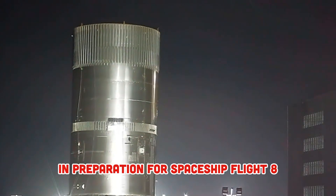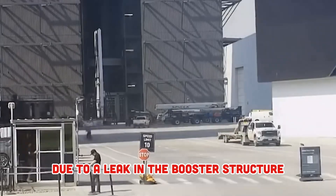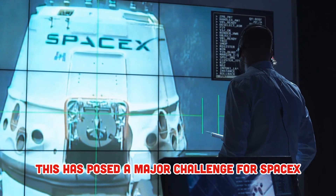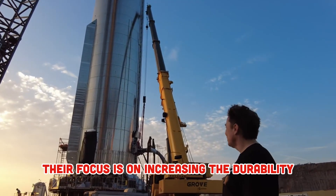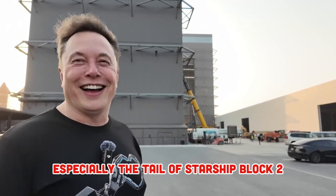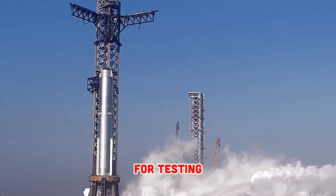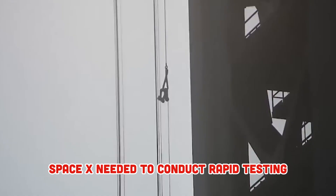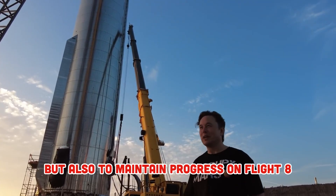SpaceX is making major improvements in preparation for Starship Flight 8. During the previous Flight 7, a serious incident occurred due to a leak in the booster structure, leading to an explosion and scattering of debris in the air. This has posed a major challenge for SpaceX in finding the cause and thoroughly fixing it. Their focus is on increasing the durability and load-bearing capacity of important components, especially the tail of Starship Block 2, which bears the greatest load during launch. Test Tank 16 has been transported to the Massey Test Facility for testing, including hardware upgrades to improve the load-bearing structure. SpaceX needed to conduct rapid testing to ensure that these changes were validated, not only to meet FAA requirements but also to maintain progress on Flight 8.